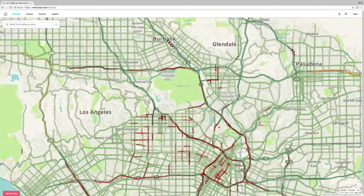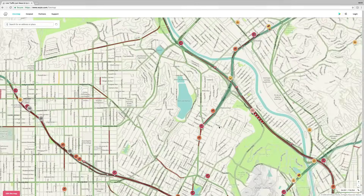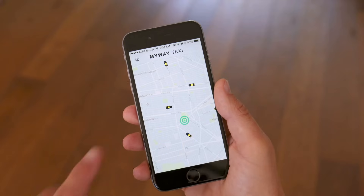Some specialize in Geographic Information Systems, or GIS, to convert data about a location into a digital format for wider use.